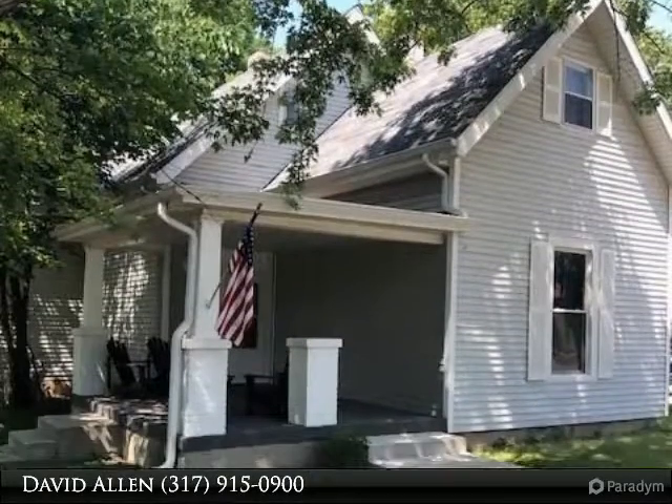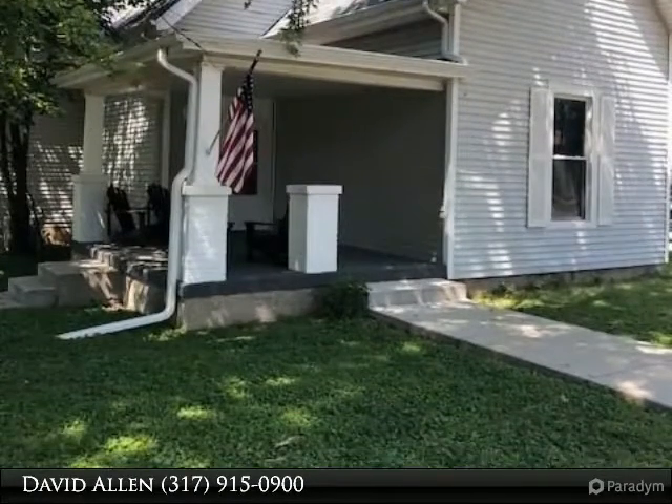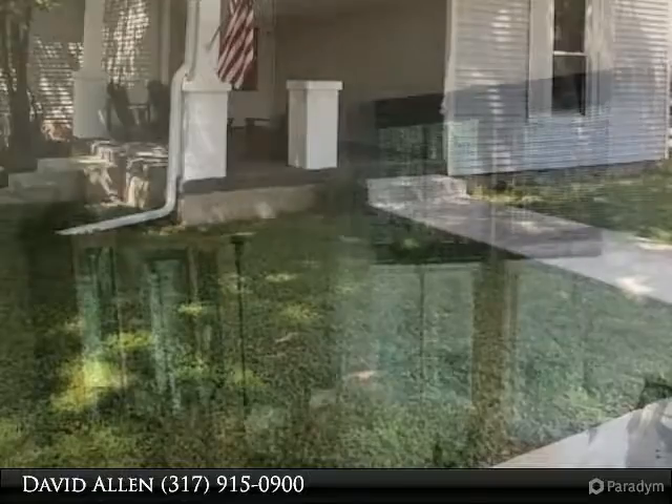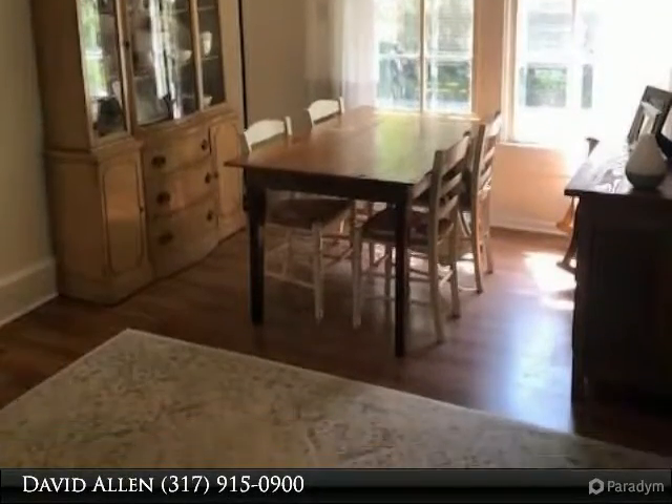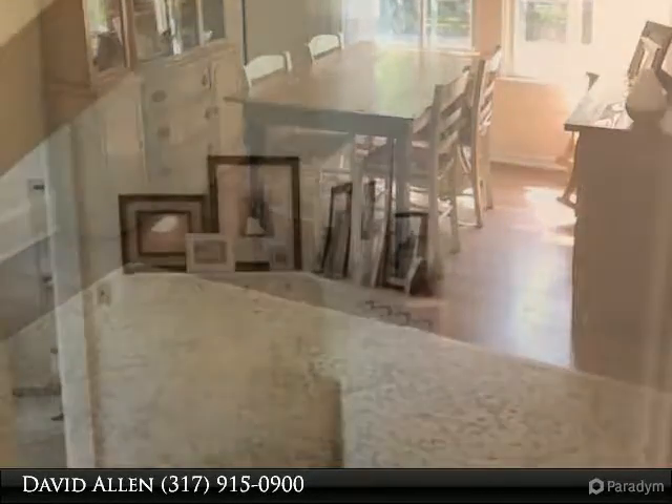Thank you for taking the time to view our homes today. Please enjoy the tour and feel free to call any of our team members to see this property. Beautiful arts and craft home with tons of updates, including a newer roof, newer paint, and newer flooring throughout.